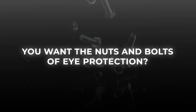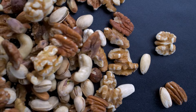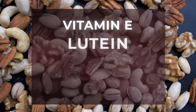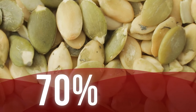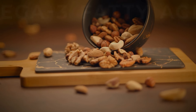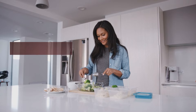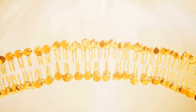You want the nuts and bolts of eye protection? Try nuts and seeds! Most all nuts and seeds contain a wealth of diabetes-fighting, heart-protecting, vision-improving micronutrients, including vitamin E, lutein, zeaxanthin, and zinc. In fact, some types of pumpkin seeds can give you almost 70% of your recommended daily intake for zinc. Plus, nuts and seeds are an excellent source of those wonderful omega-3 fatty acids, especially alpha-linolenic acid, or ALA. ALA isn't made by your body, so you must obtain it through your diet, and it's critical for the proper functioning of cell membranes within your eyes.